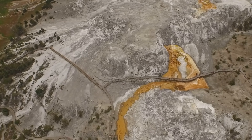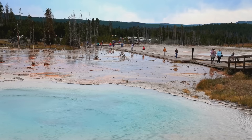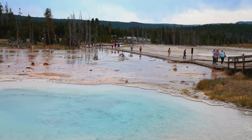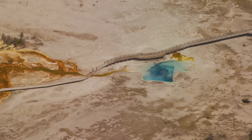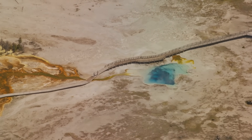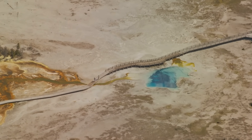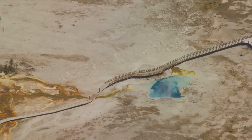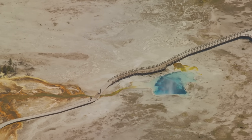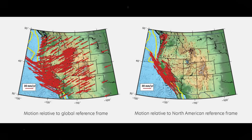Yellowstone does not exist in geological isolation. To understand why ground movements are occurring and what they signify, scientists emphasize the importance of context. The U.S. Geological Survey notes that the small ground motions recorded by Yellowstone's network of continuously operating GPS stations only make sense